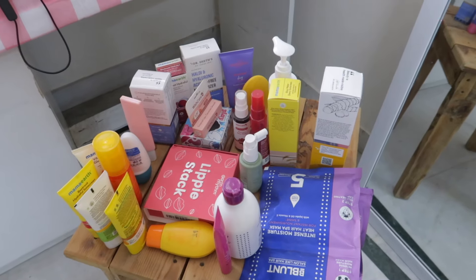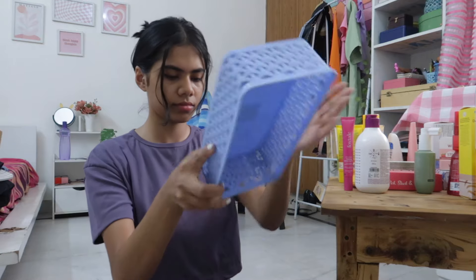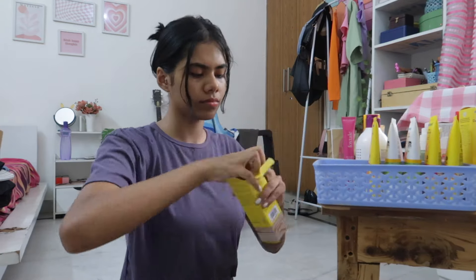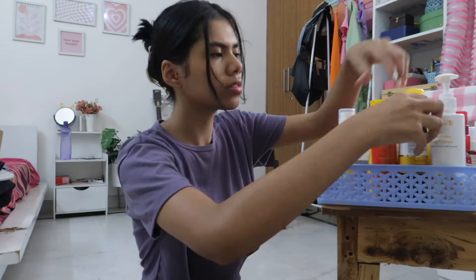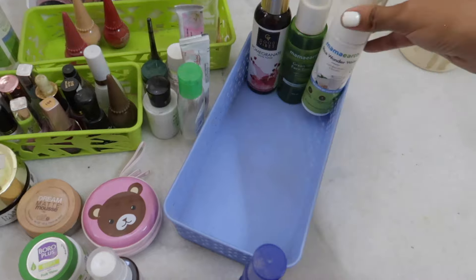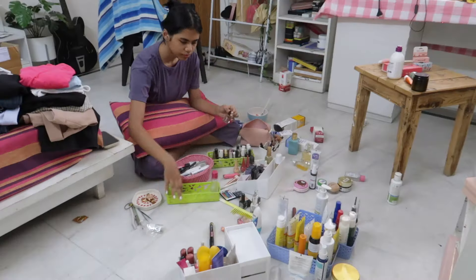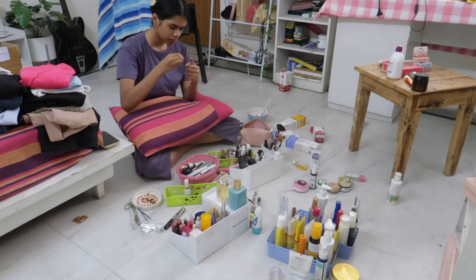Here we have all the products that I got recently and we need to make space for all of these. I'm just gonna put all of these in the organizers and set them properly. Let's also organize the other older products. I'm organizing all these baskets according to the products they have — skincare stuff in one, hair care stuff in another.